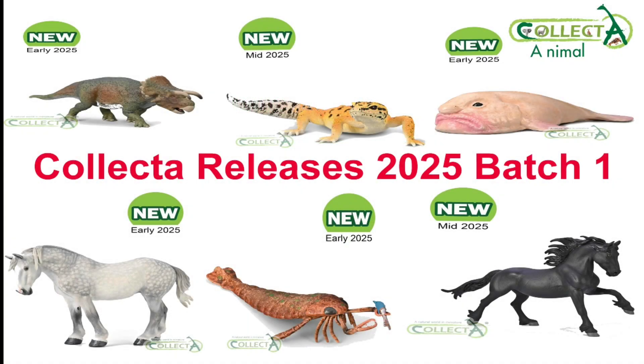Welcome to the followers of the Collecta Animals Channel, where the meeting is renewed at the same time every year — in November — and the first releases of the Collecta 2025 models with six figures: Prehistoric, Horses, Little Wonders, Marine Life. Let's begin.